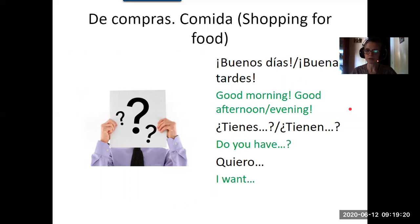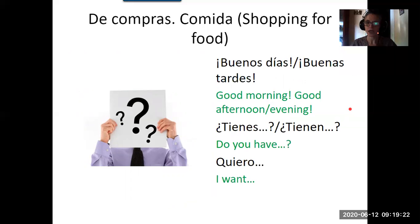Now, if you go into the shop, you remember the greeting from last week: buenos días or buenas tardes depending on the time of day. If it's in the morning say buenos días — good morning. In the afternoon or evening, buenas tardes. Shops are not normally open when you would say buenas noches, but if you go to a pub or something you can say buenas noches.